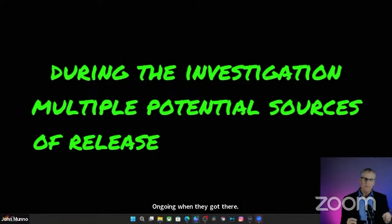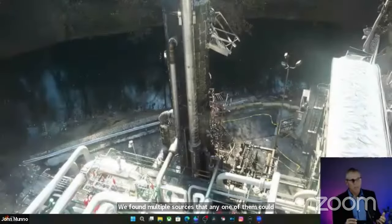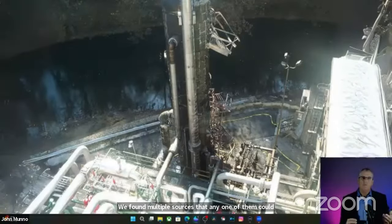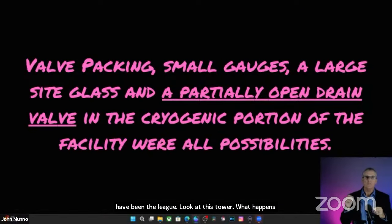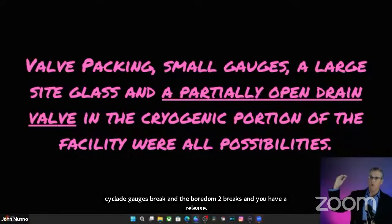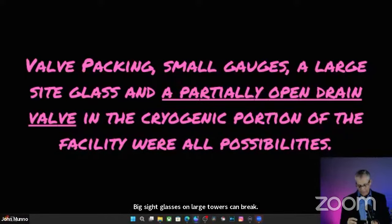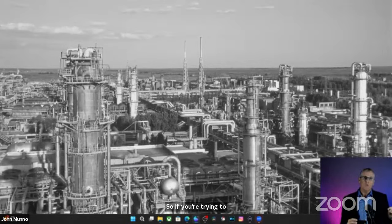During the investigation, we found multiple potential sources of the leak — any one of them could have been it. Things like valve packing burning out, small site gauges breaking, large site glasses on large towers breaking. That's what we ended up finding had happened. Looking at this facility, we needed to figure out how big the leak was. We had to first try to figure out how large the release was.